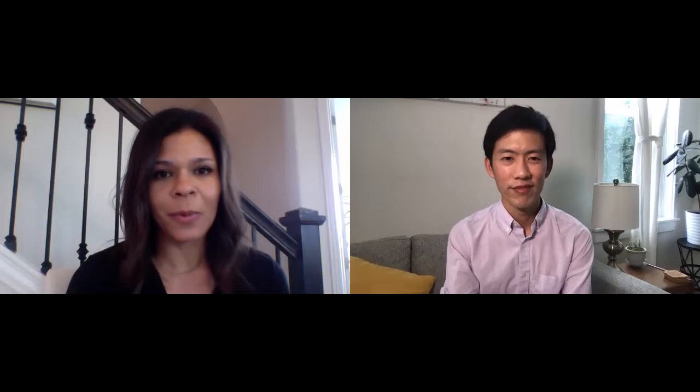Sure. So there are a couple of things that I always start off with when we're looking to stage a property. And a lot of this really does apply to how you're living in a property too. Our primary focus in staging is to create intention and then balance in every single room. So when you're standing in your room, I want you to find a primary focal point and focus on balancing around it. If the fireplace is the focal point, remove anything that's contaminating that view of the primary focal point.